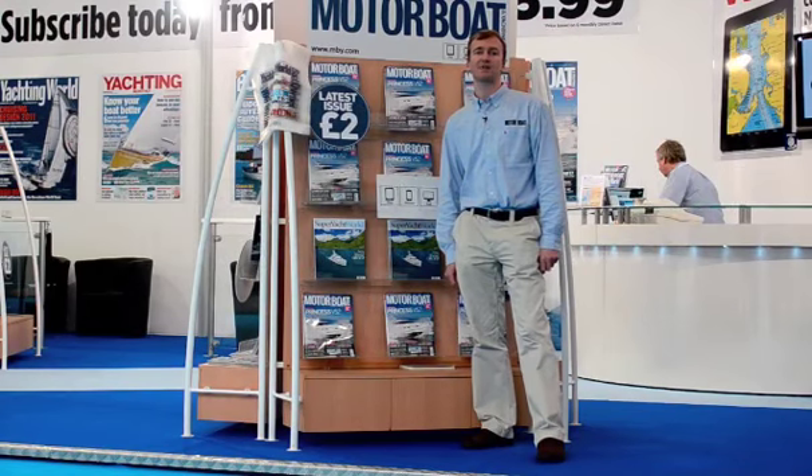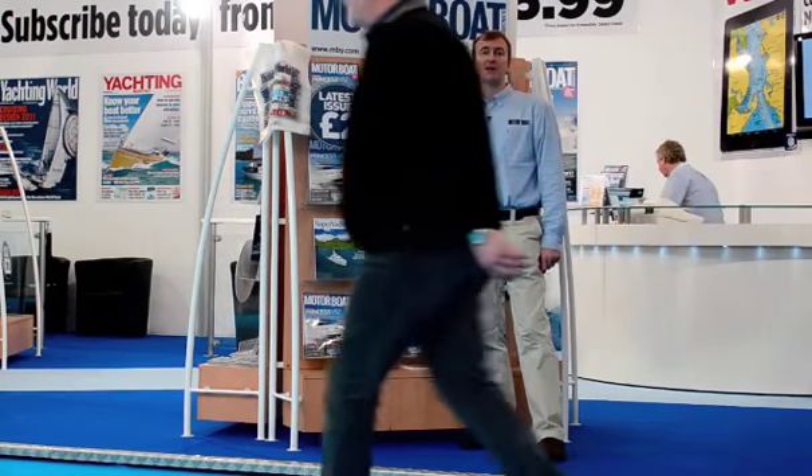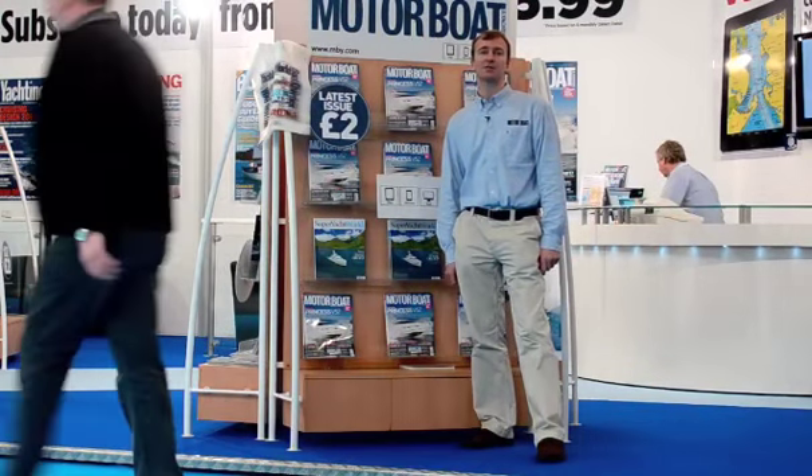Hello and welcome to the London International Boat Show. I'm the editor Hugo Andre and I'm here to show you the top three boats at the London show. So let's get cracking.